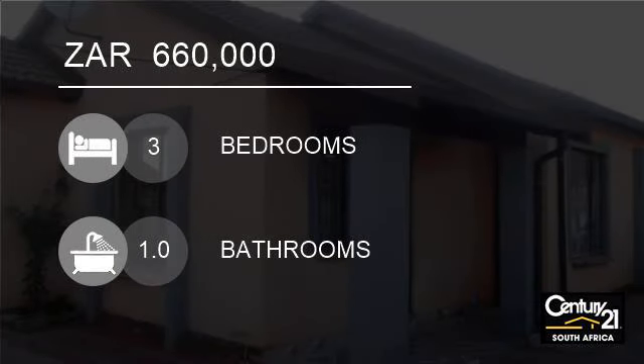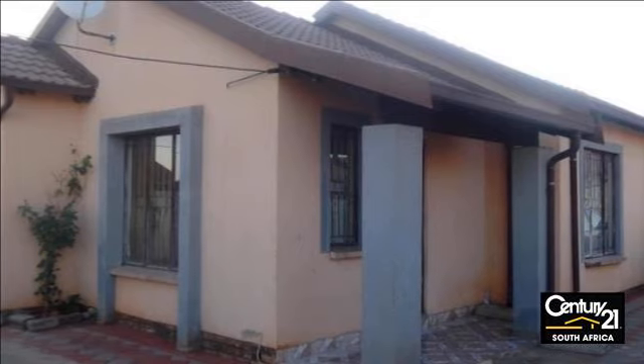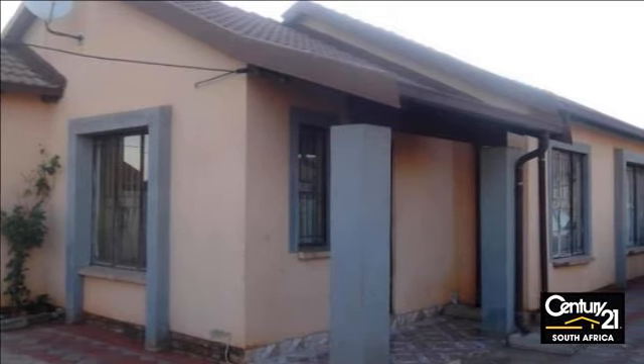Welcome to this three-bedroom house for sale in Lotus Gardens, Pretoria, South Africa for R660,000.